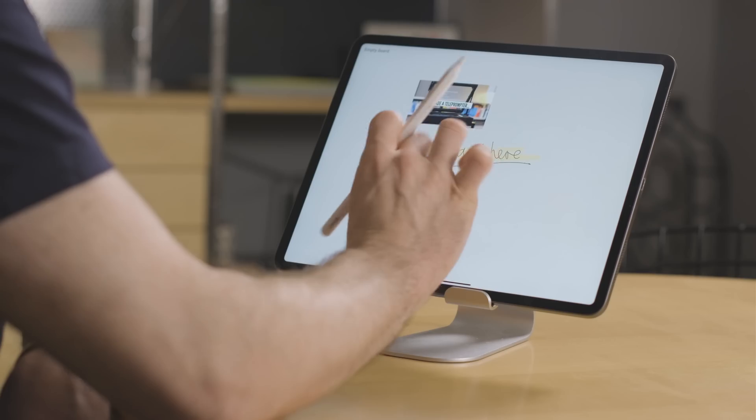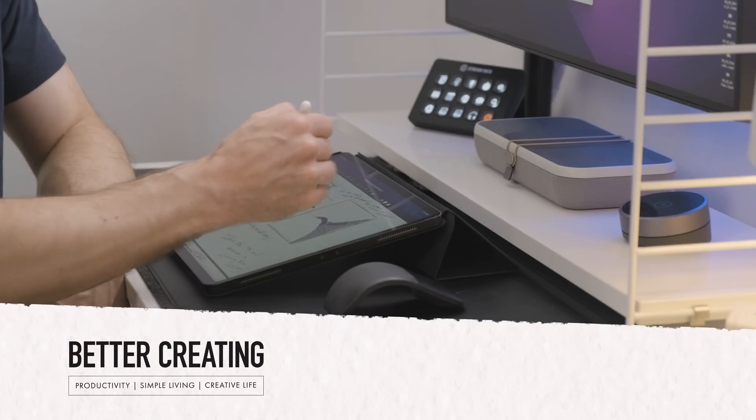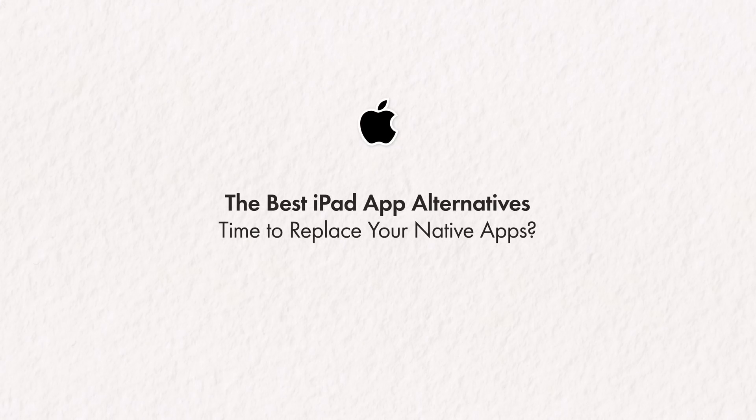Hi, it's Simon. I got a great email from one of the regular Better Creating viewers recently with a simple but brilliant request: make a video on the best new apps that can replace your native Apple apps on your iPad — and for that matter, that new iPhone 14 too. So I have — let's find some gems.